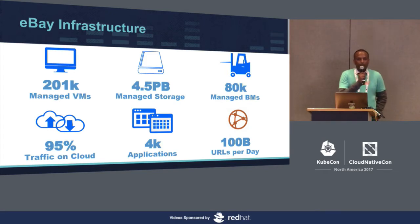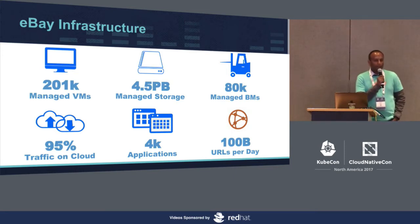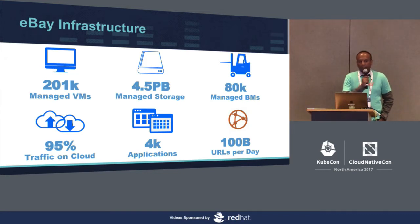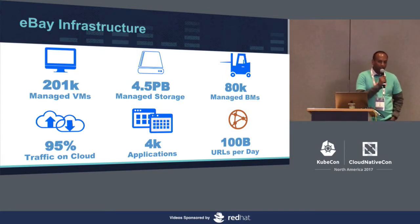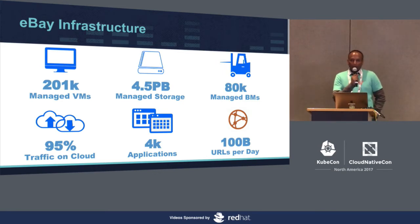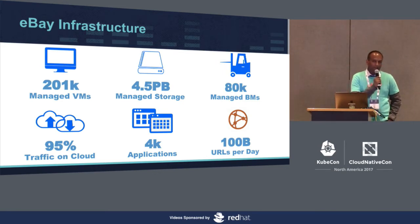A business of this size requires a very large infrastructure as well. We started our journey in building a private cloud about six years ago. We have a private cloud that does everything with containers, virtual machines, bare metals. All aspects of the data center are fairly automated. We manage a fleet of about 80,000 bare metals, more than 200,000 virtual machines, and roughly five petabytes of managed storage today. What you see on eBay.com is a composition of about 4,000 different applications that are serving more than 100 billion requests a day. Our internal cloud platform hosts more than 95% of the traffic that comes into eBay.com.